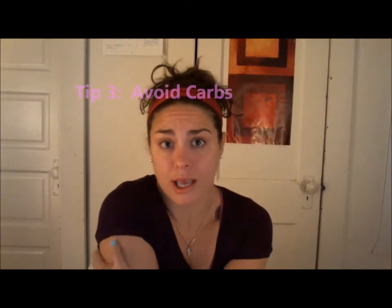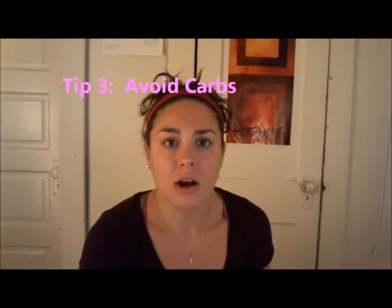Make soup at least one night a week. It's a simple meal that will last you not only for that one meal but also maybe for lunches during the week or dinners later in the week as well. So make some soups and use your crock pot.